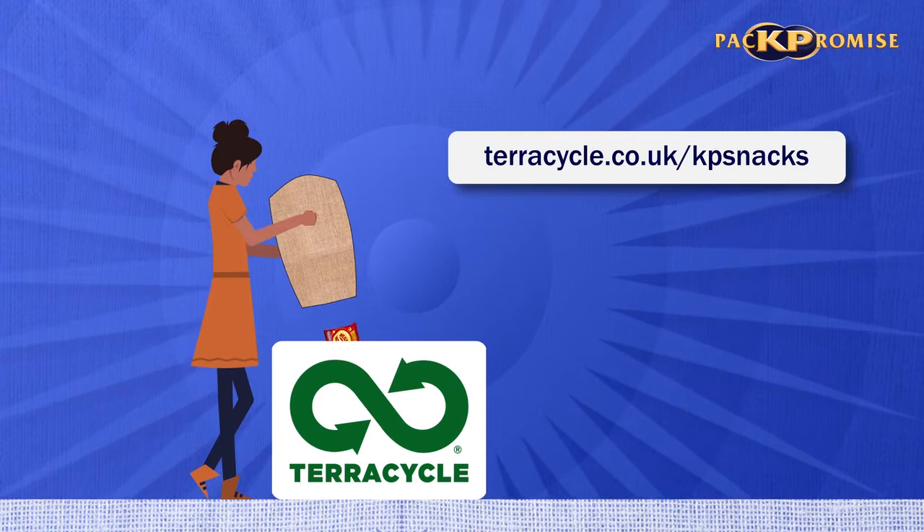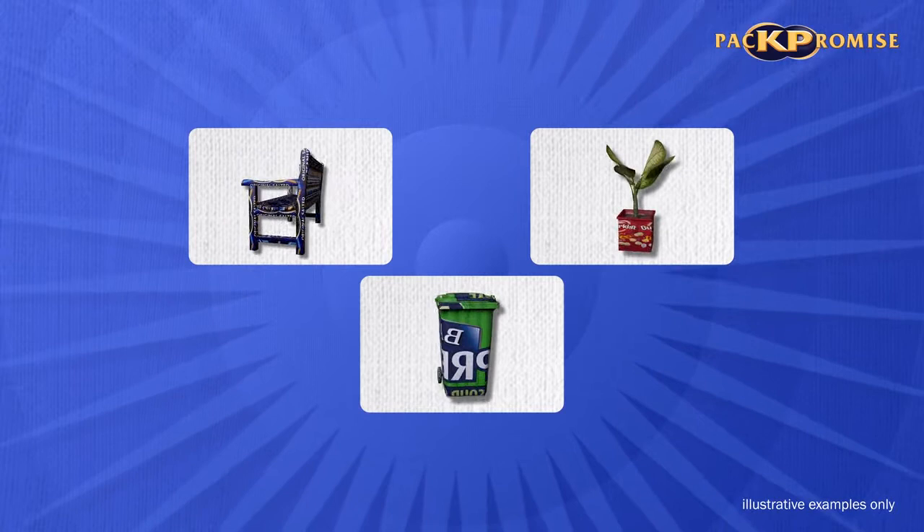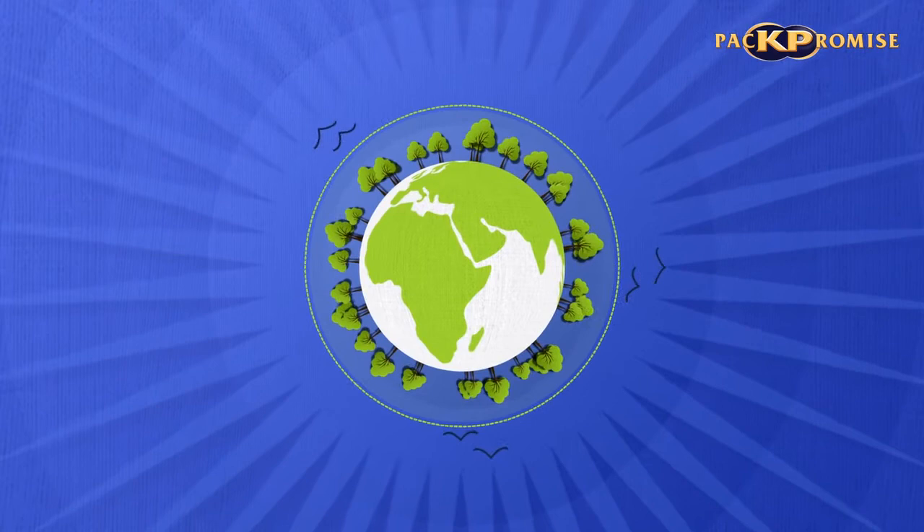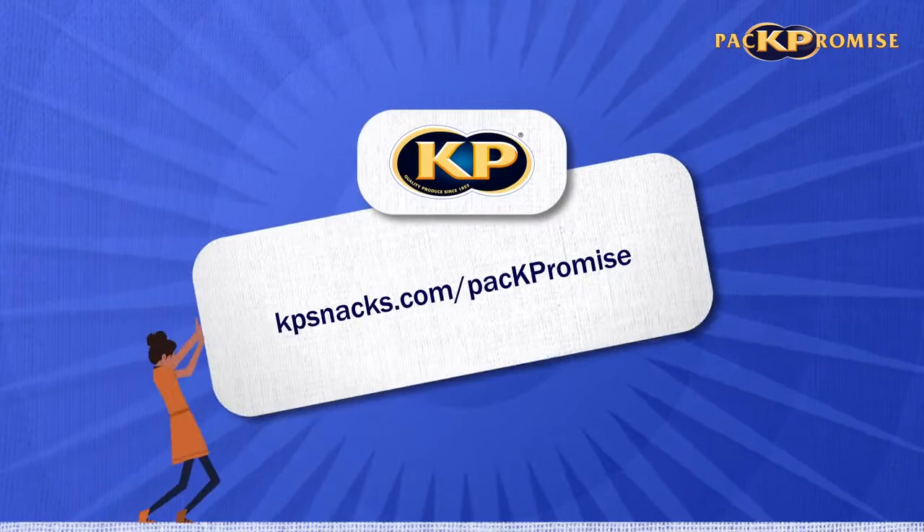They'll then be recycled to create a number of different useful items, including crispy garden chairs. This is just one step of the KP Pack Promise, where we're striving to reduce our packaging and to make all our plastic packaging reusable, recyclable or compostable by 2025.